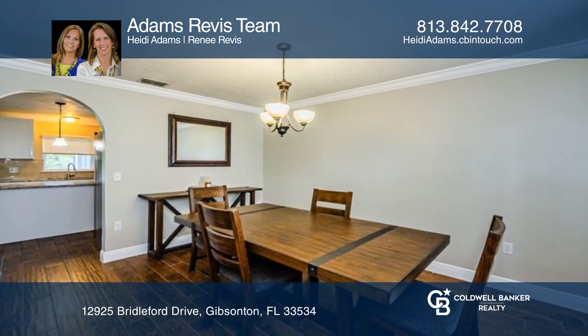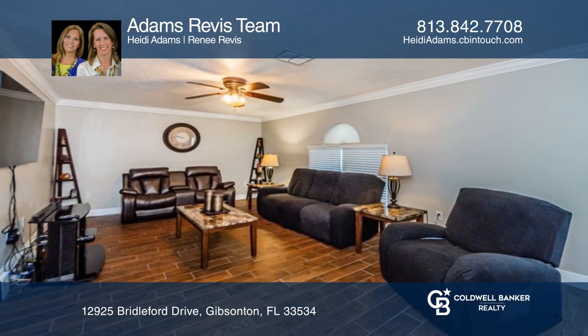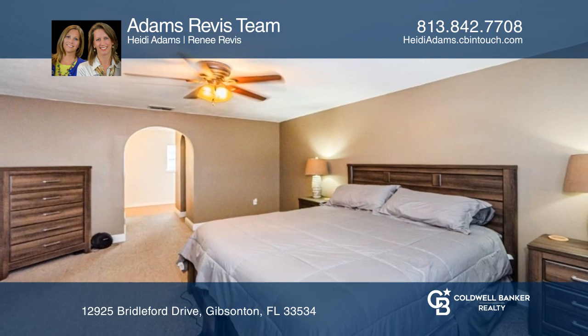The beautifully updated kitchen features a large island, newer appliances, and stone countertops. Downstairs is a bonus room, formal dining, and living room.